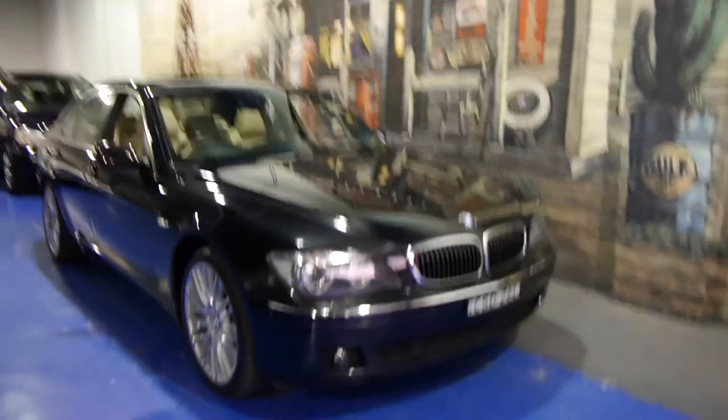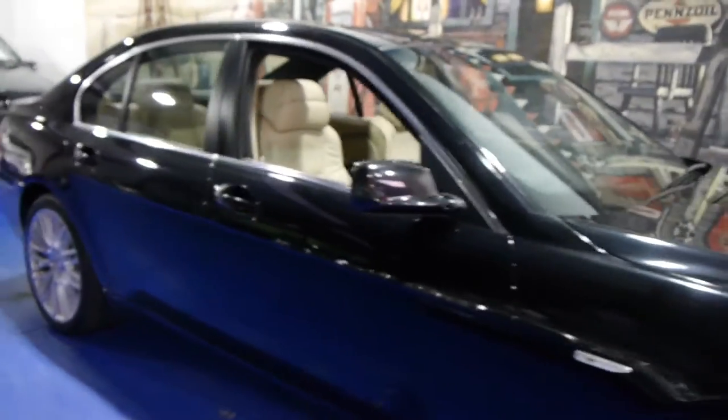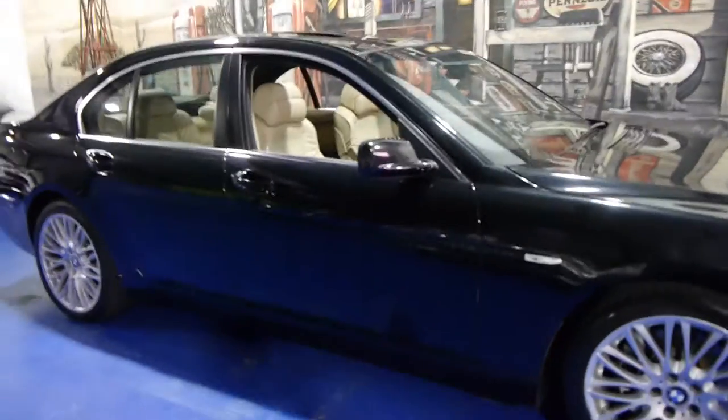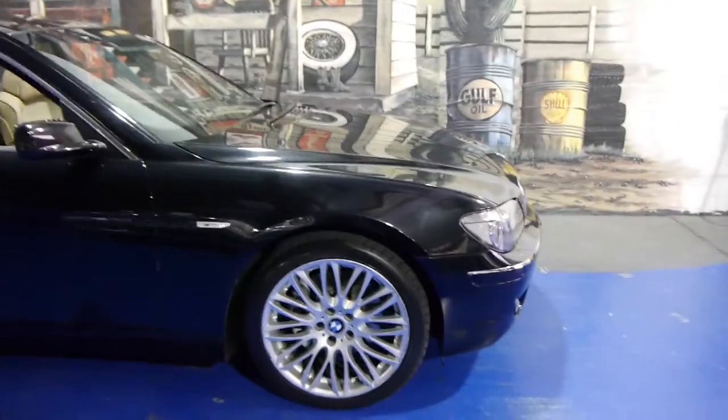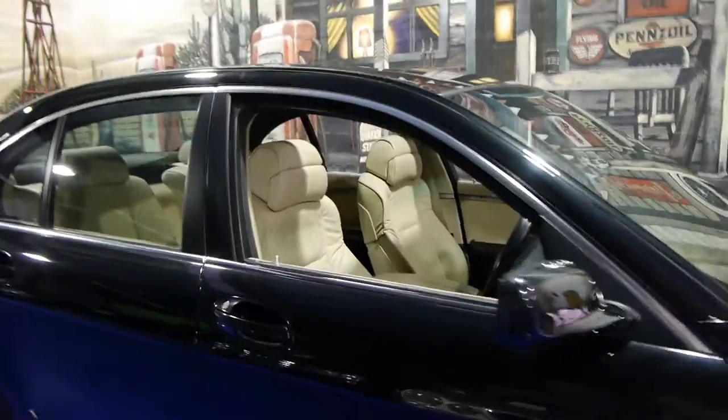Today we have for you a 2007 BMW 750i. It's a short wheelbase and it's got the four and a half litre V8. It comes with the beautiful multi-spoke BBS style rim and it's black in colour with bone leather interior.